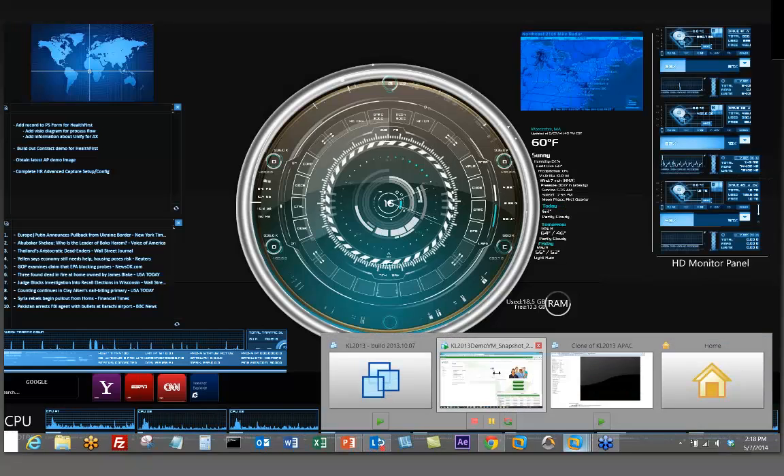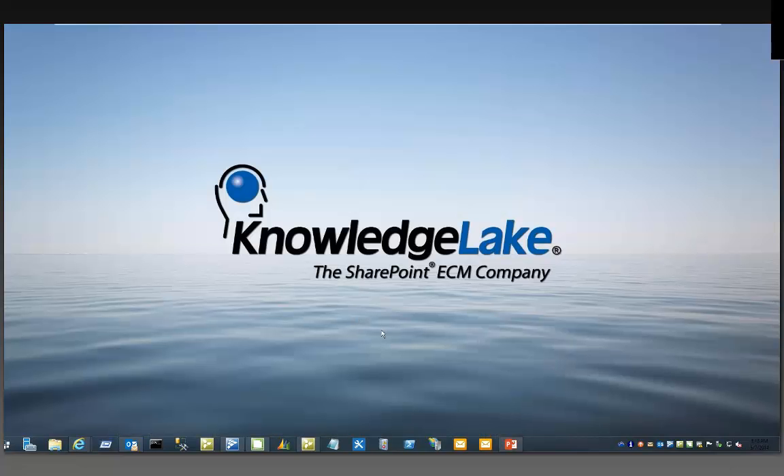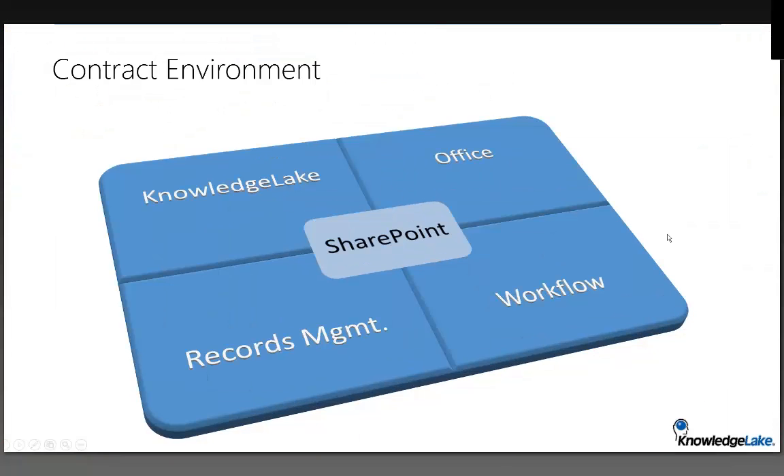Thank you Kevin, and thank you all for attending. Kevin, can you see my screen okay? Yes, looks good. I have a couple of slides I'll run through quickly and then jump right into the demonstration for you.